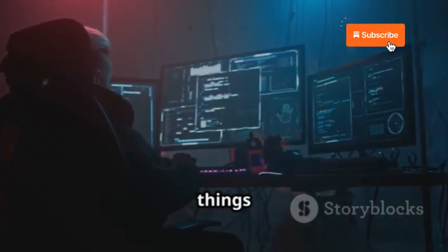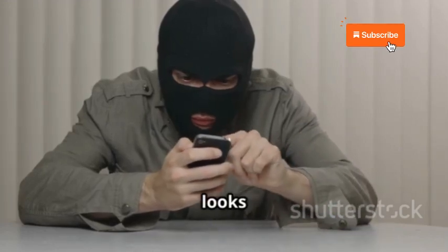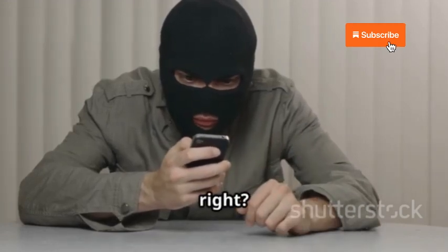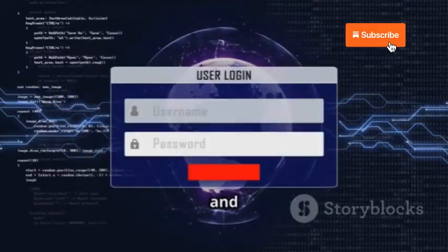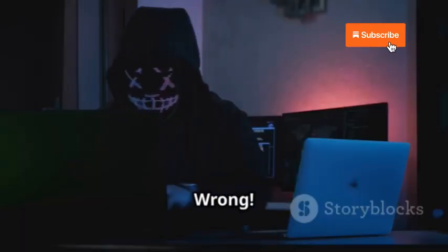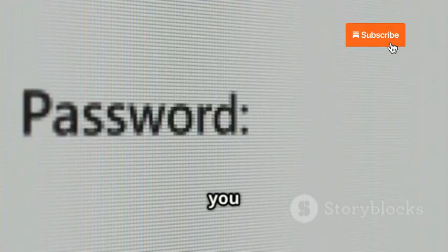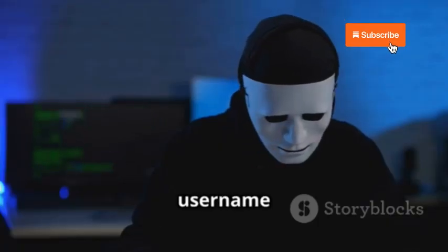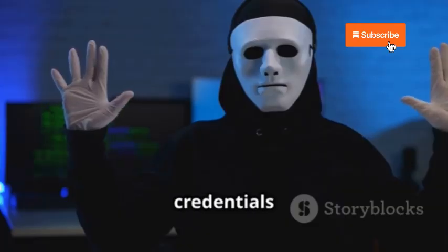Kicking things off with a classic: phishing attacks. Imagine you get an email or a text that looks like it's from Snapchat — it's got the logo, the official-looking font, the whole nine yards. It might say there's a problem with your account, or you've won some awesome prize, and you just need to click a link to fix it or claim your reward. That link is a trap. It'll take you to a fake login page that looks identical to the real Snapchat site. You enter your username and password, thinking you're saving the day, but you just handed over your credentials to the hackers.